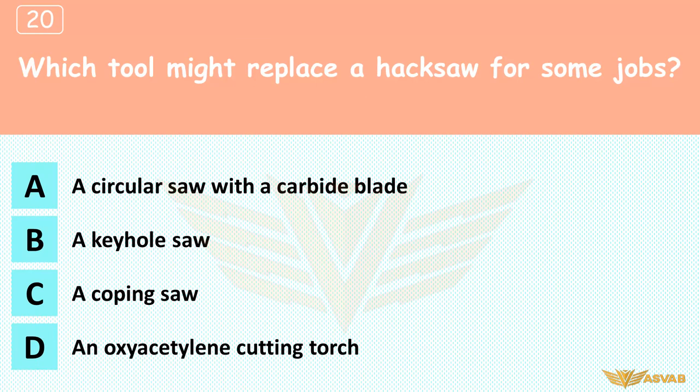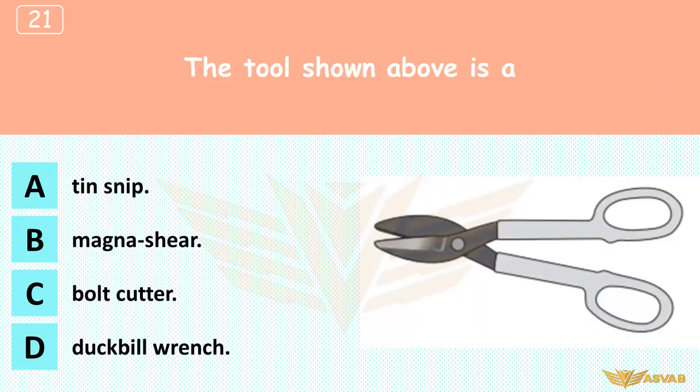Which tool might replace a hacksaw for some jobs? A. A circular saw with a carbide blade, B. A keyhole saw, C. A coping saw, D. An oxyacetylene cutting torch. An oxyacetylene cutting torch is made for cutting metal. All the saws mentioned are designed to cut wood. The tool shown above is: A. A tin snip, B. Magna shear, C. Bolt cutter, D. Duckbill wrench. Tin snips act like big scissors to shear sheet metal.